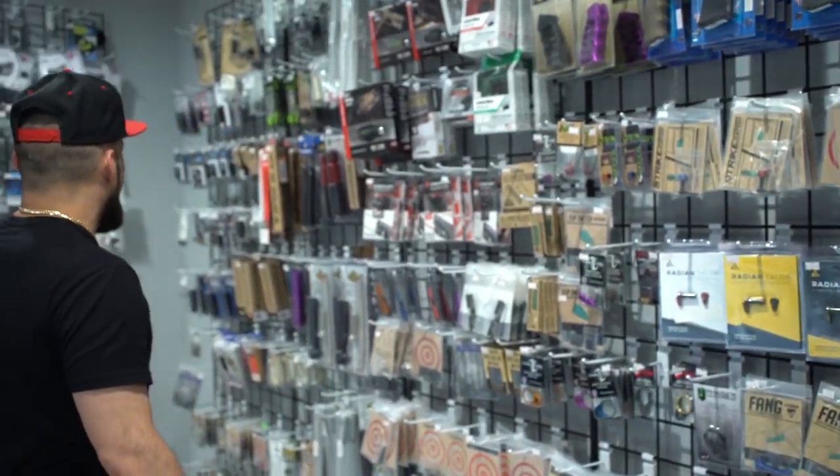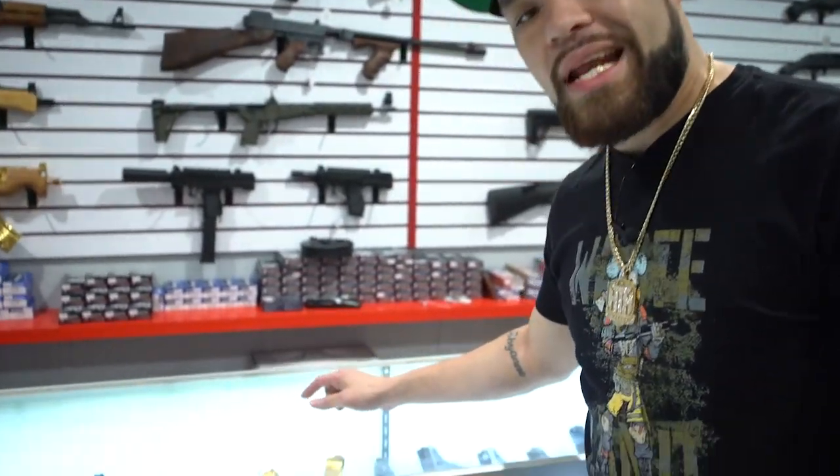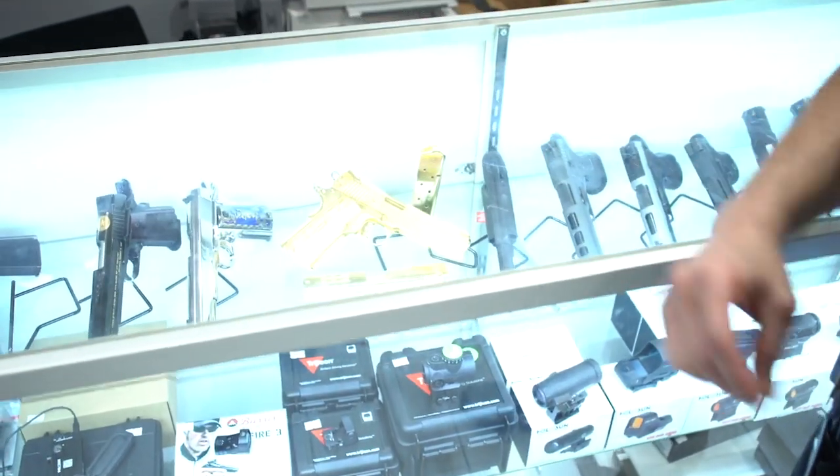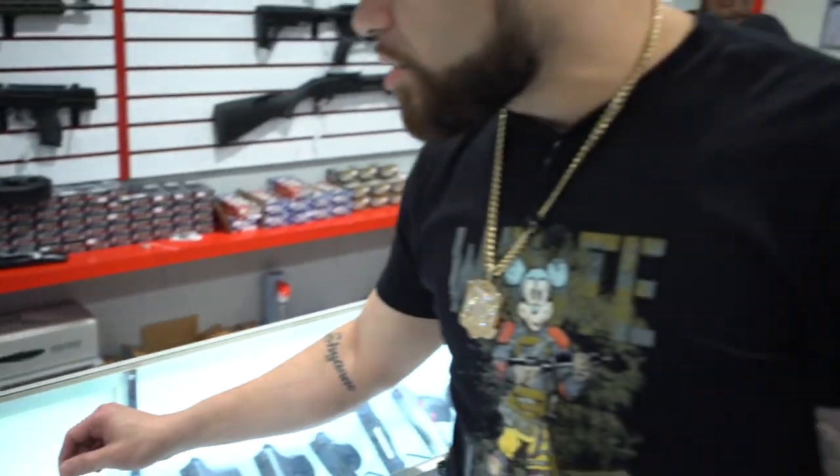On this wall, a lot of your Glock parts and accessories — obviously one of the best guns to customize. Right here we got the center guns, and check out this 1911 — crazy engraving by my boys Dark Alliance out of Vegas, with custom grips and 24 karat gold.